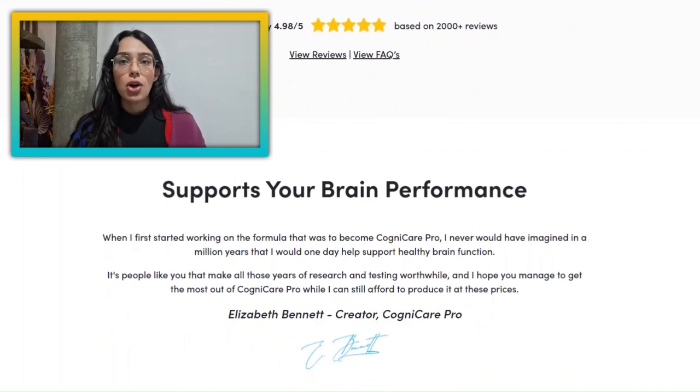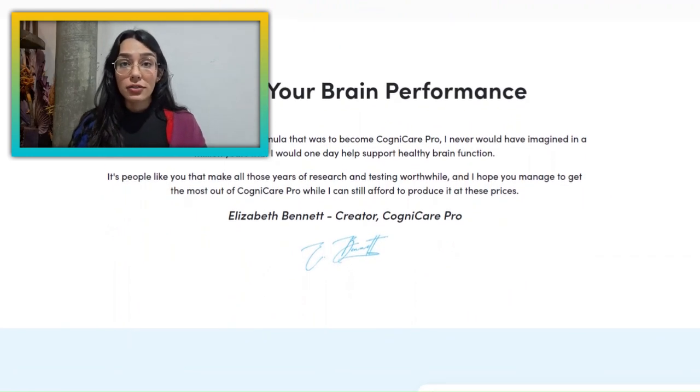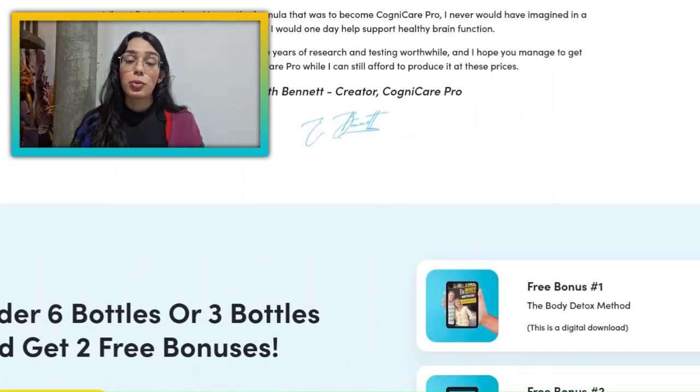So first things first, you need to know where to buy the real deal. There are a lot of knockoffs out there, so I have linked the official website below to make sure that you guys are getting the real product.